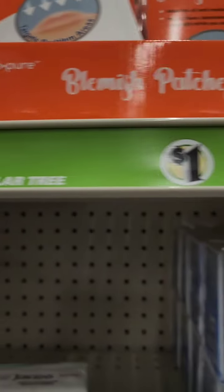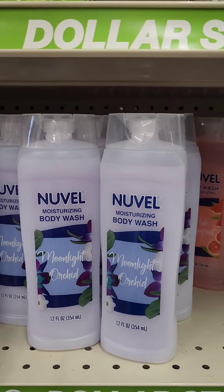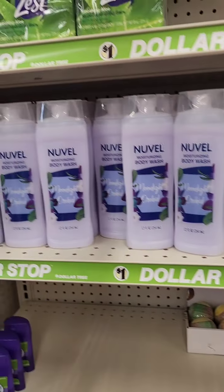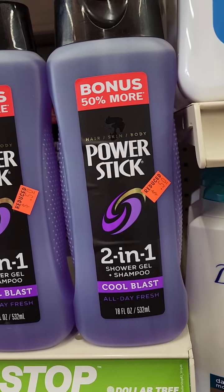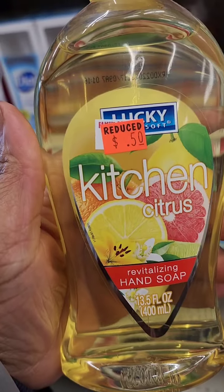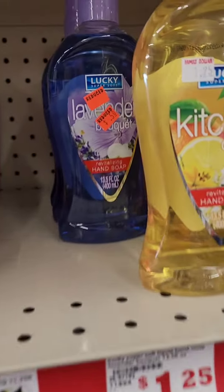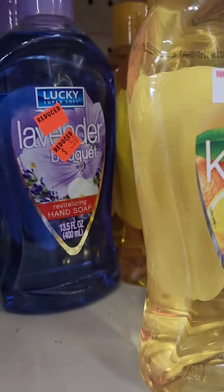I never found these blemish patches at Dollar Tree, but they're here at Family Dollar, still a dollar. These body washes from Nuvel smell really good — I did sniff tests. Moonlight Orchard, Pink Grapefruit, and Spring Fresh all get an A+. Some items are marked down to 50 cents — Power Stick two-in-one Cool Blast and Ultramax Advanced Odor three-in-one body wash, shampoo, and conditioner. Lucky brand hand soaps are also 50 cents. There's a kitchen lemon scent that smells like a Bath and Body Works dupe, only 50 cents. One says $1.25 so that's not marked down.